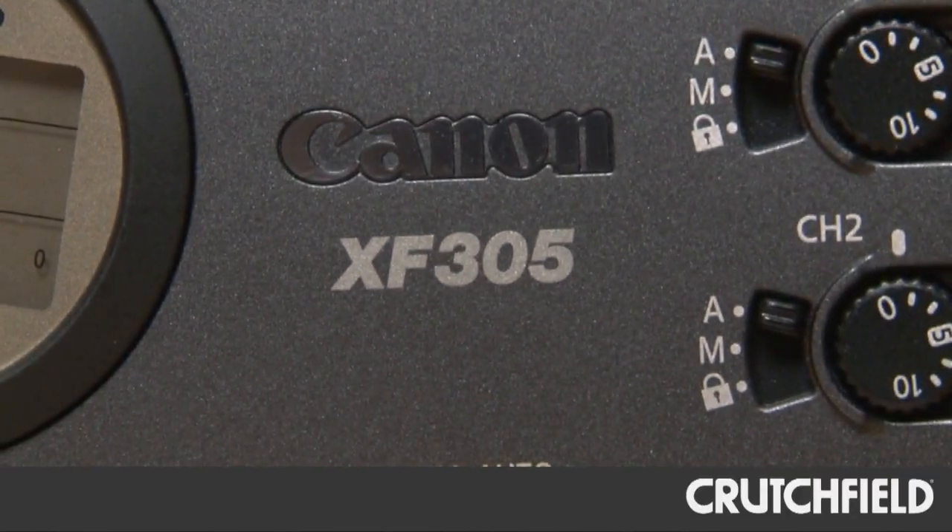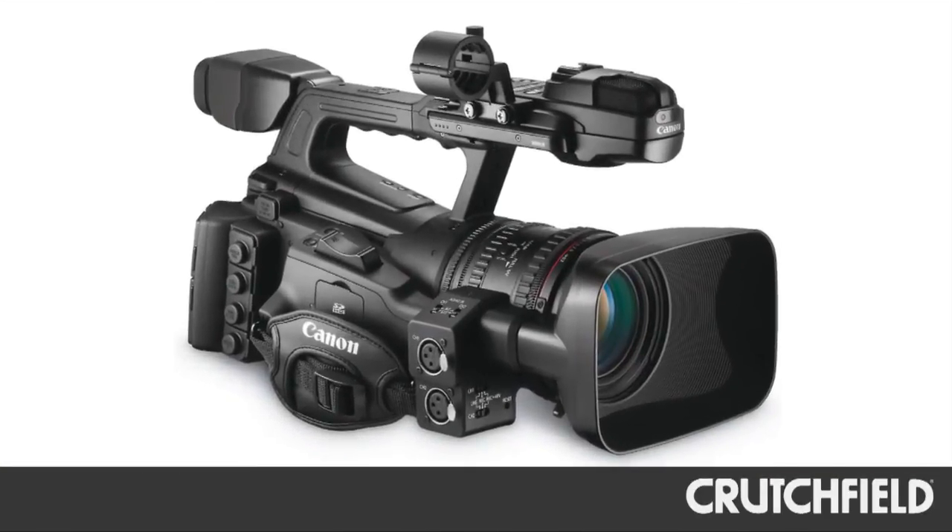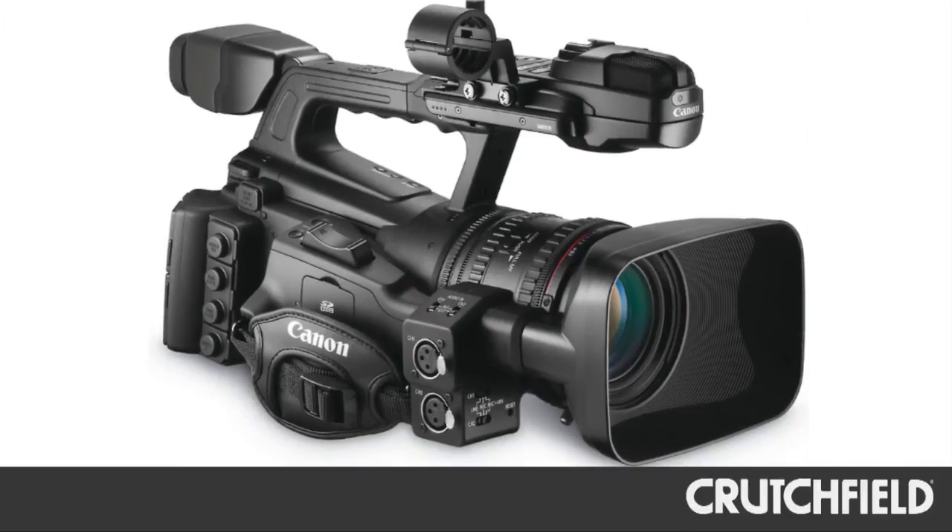I'm here with the Canon XF305 camcorder, and this is probably the queen of the camcorder fleet we have as far as Canon goes here at Crutchfield. Canon was nice enough to let me borrow this camcorder to use to film this year's Consumer Electronics Show in Las Vegas. I really put this camera through its paces at CES over the course of three days — we shot 104 videos. So let me tell you about my favorite features.